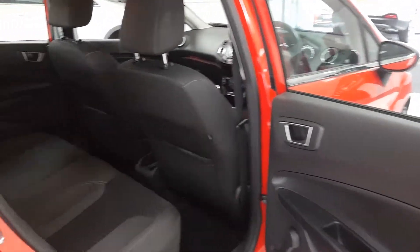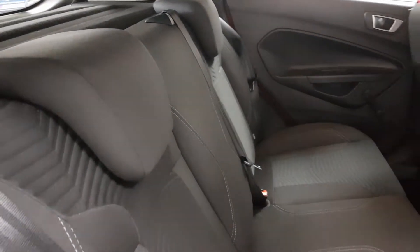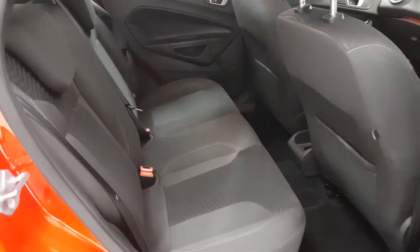In the back, that matching interior is complete with ISOFIX fittings in case a car seat is on board. Despite the size of the vehicle, there's plenty of space in the back for up to three adults.